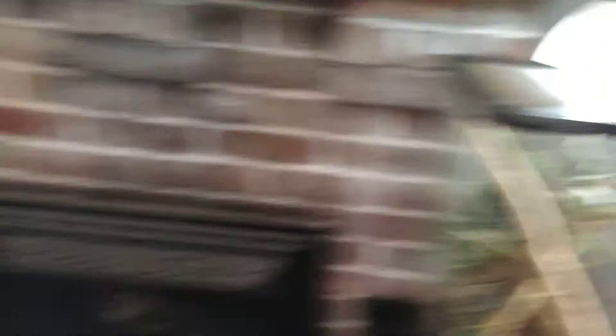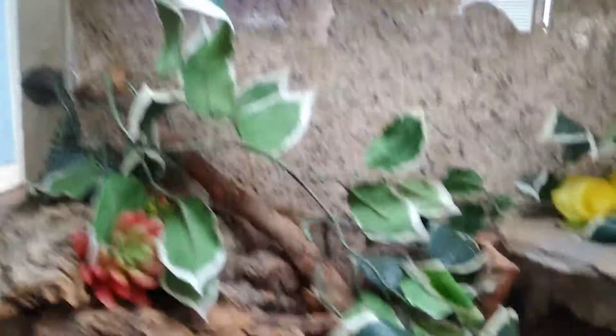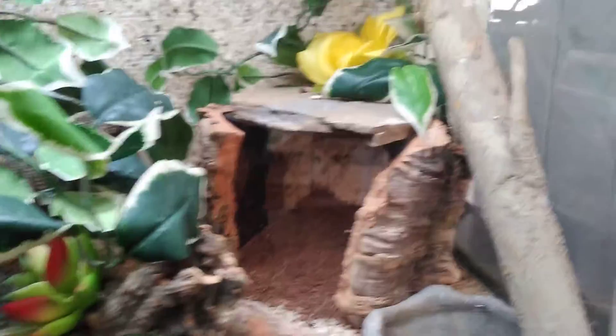Next we have my leopard gecko. She's got her cave, all kinds of cork bark, plenty of hiding space. It's daytime right now so she's probably asleep. I can see him — he's in that log way in the back. You can't even see his face really; I can see him but it's hard on the video.